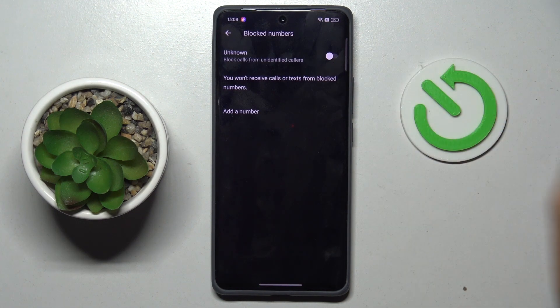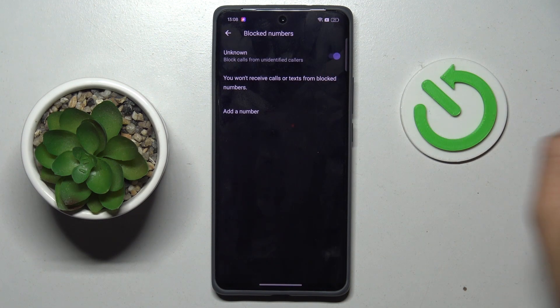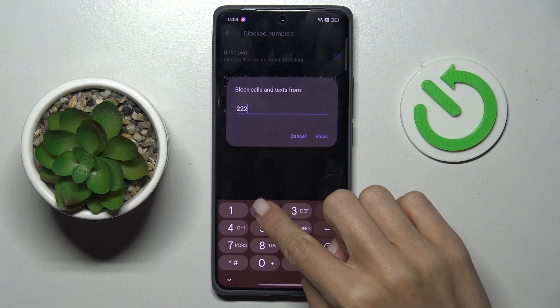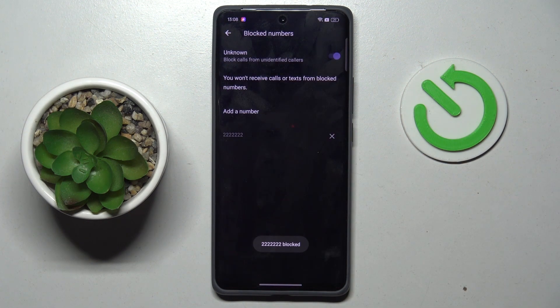Click on Block Numbers. Now you can either block all unknown callers, or you can add a number manually by yourself. Tap on Block and that's it. Thank you for watching.